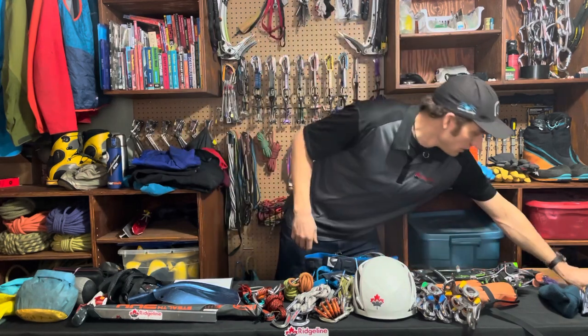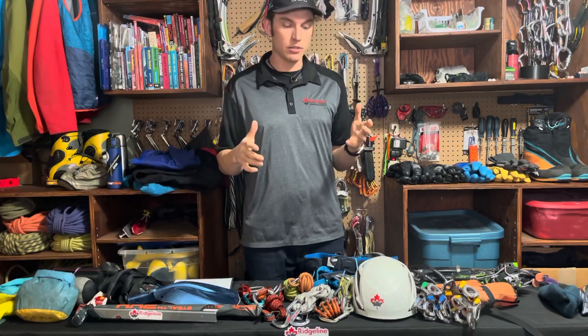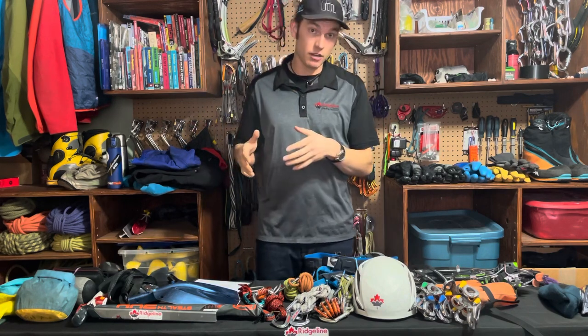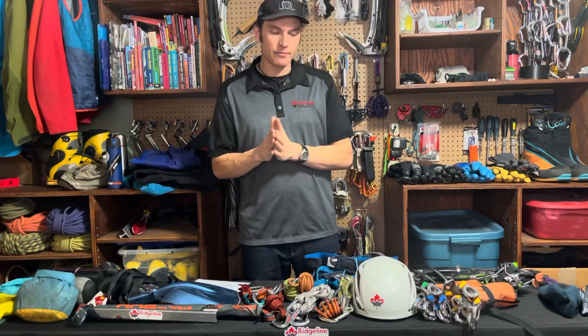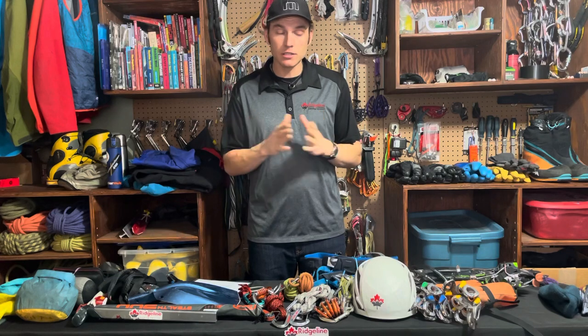That mostly wraps up all the gear I'm thinking about bringing or not bringing. Next I'll probably do a video on how it all goes into my pack. If you have any unique pieces of gear you bring, or something I forgot, feel free to comment or send me a message — I'm always eager to talk to people and share some mentoring. Thanks for watching and have a great rest of 2021.